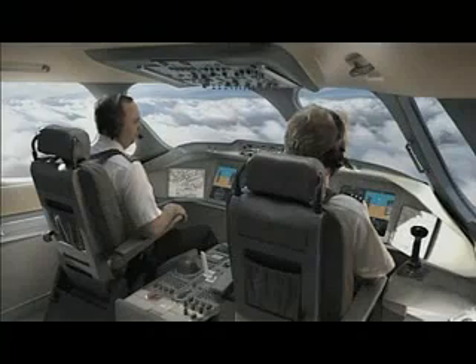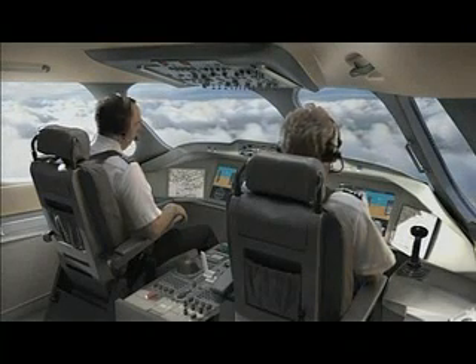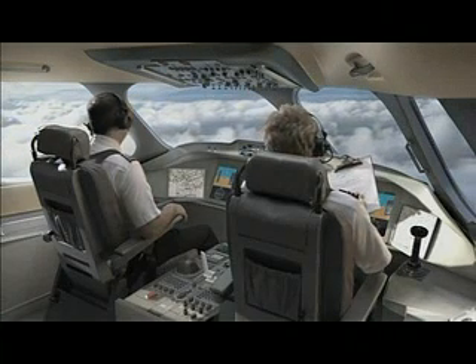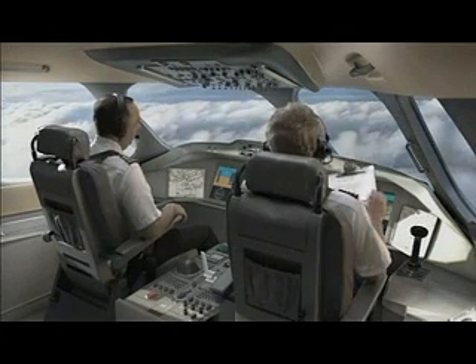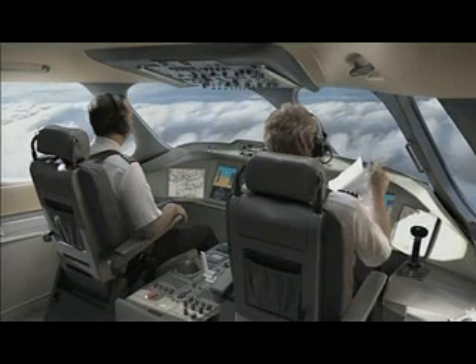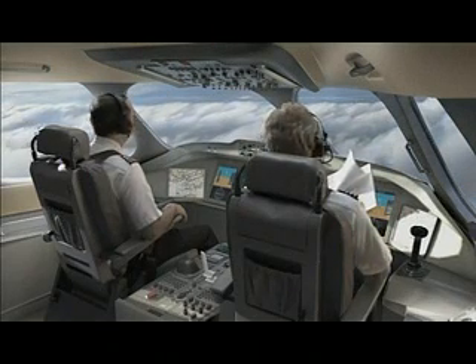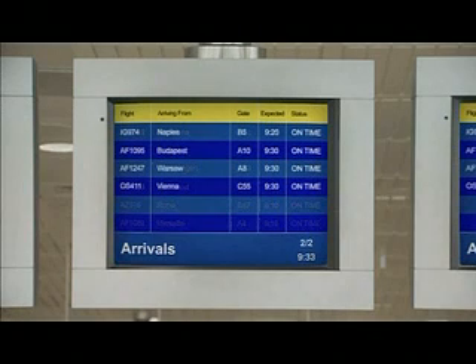Five years before the C-Series enters service, the customer support team is already in place and working with suppliers to deliver a service-ready aircraft with lower life cycle and maintenance costs. With integrated testing and validation built into the design of every system, mature levels of reliability are assured from day one. And when maintenance is required, integrated aircraft utilities simplify the process, getting the C-Series aircraft back in the air in record time.